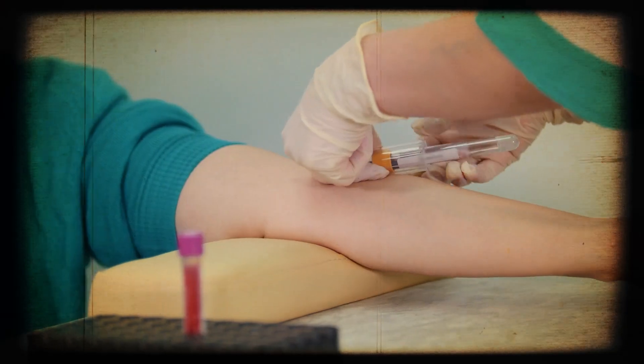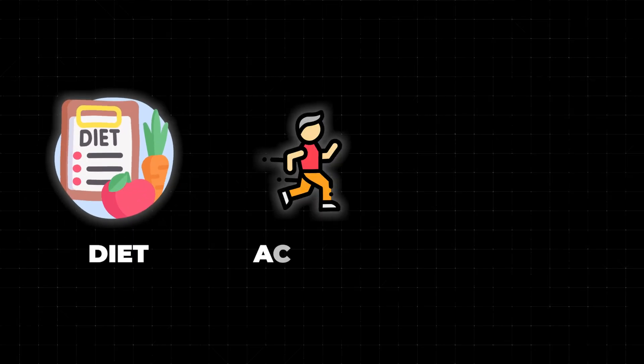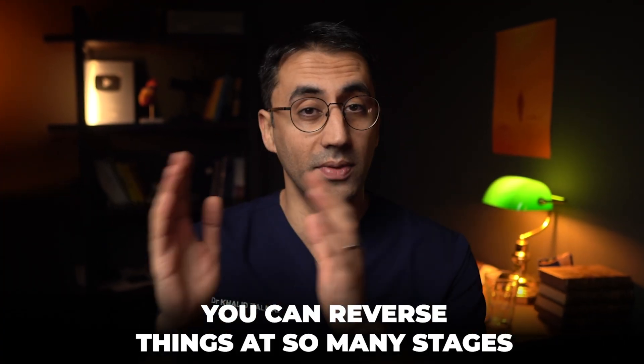I rarely meet people in my clinic who say they want to reduce their chance of diabetes, high blood pressure, or fatty liver disease without something triggering that thought — whether it's a loved one being diagnosed, a blood test showing they're pre-diabetic, or that their blood pressure was a little high. It's only human nature not to think of these things when you are well. But I really want to emphasize that with the right changes to your diet, activity levels, and sleep, you may be able to reverse things at so many of the stages we've talked about.